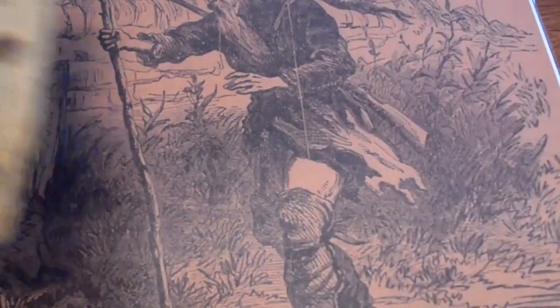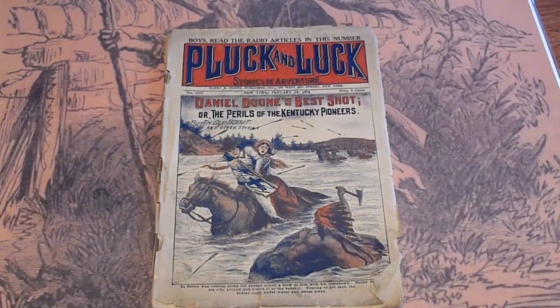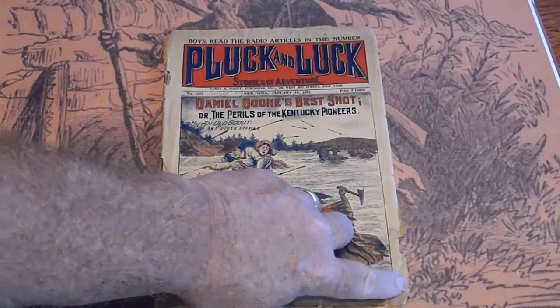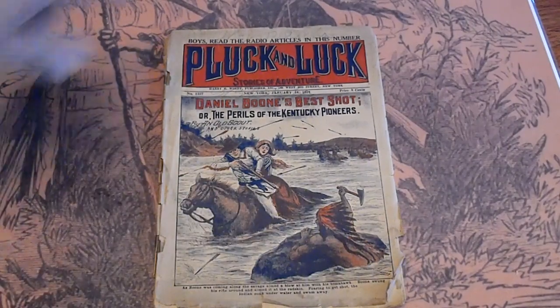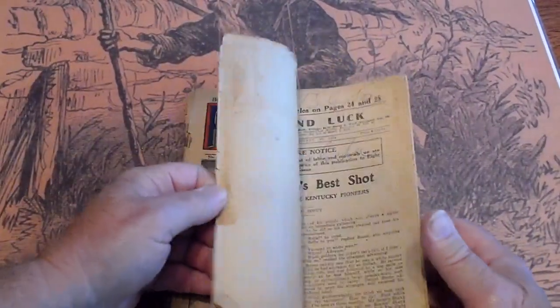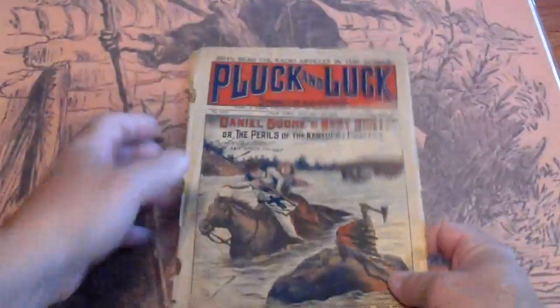And the last one — Daniel Boone, number 1337. Got a fold-over down here, right across the top. Somebody was proud of their name. The spine is intact but does have some splits on it.